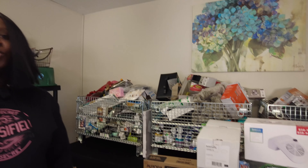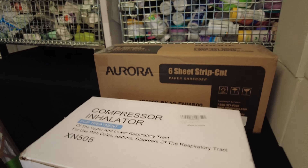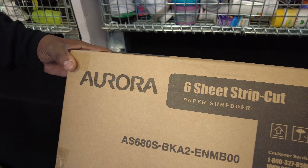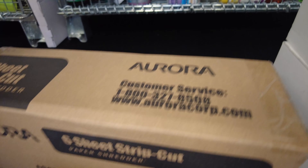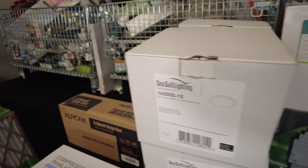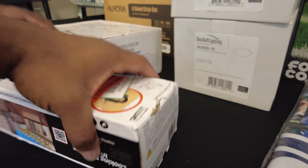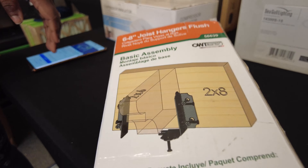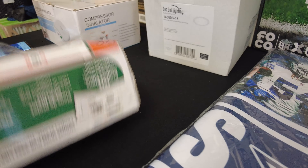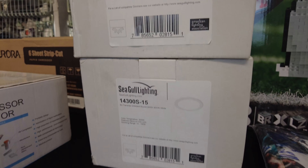We got this compressor inhalator — it was on eBay for about $25 to $30, that's why we grabbed it. We also got this Aurora six-sheet strip-cut paper shredder, which is about $30. Then we have some joist hangers — new, but the packaging is a little messed up. These are selling online for about $30. They're the little things you put your joists on.